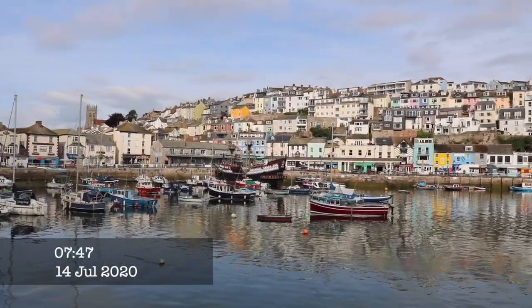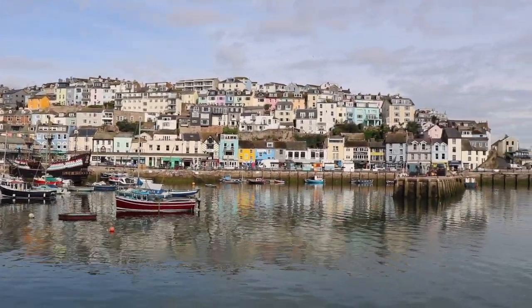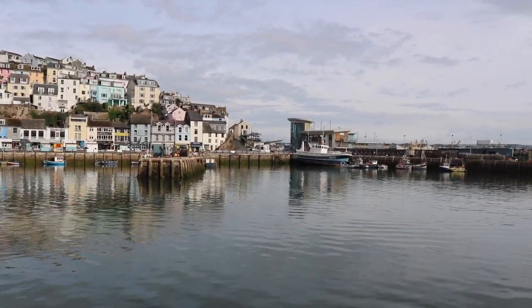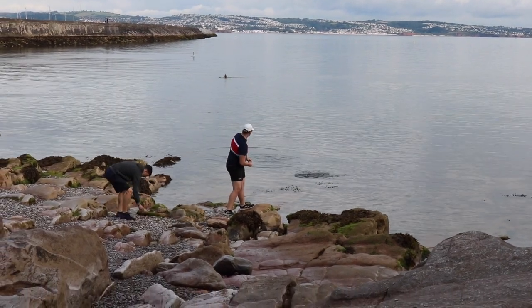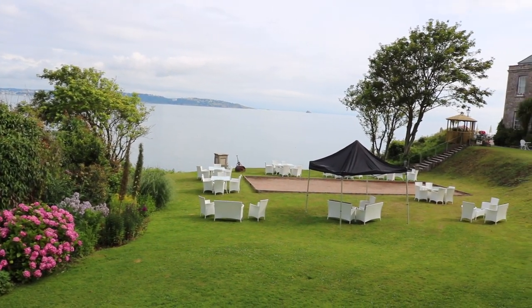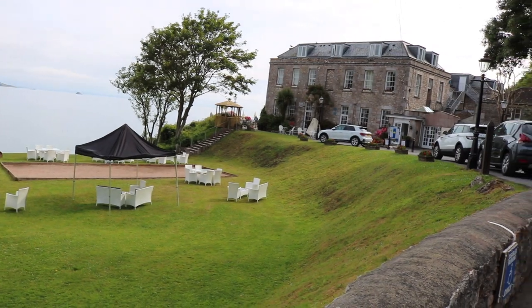The sun's just starting to come out as we've got around to the other side of the harbour. You can see our balcony directly across. Hopefully it's going to turn into a nice day. Now we've passed Berry Head Hotel — absolutely lovely — and now we're going to carry on to the headland.